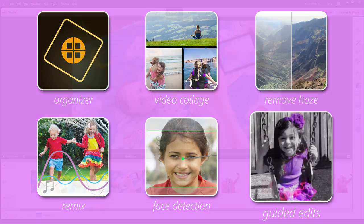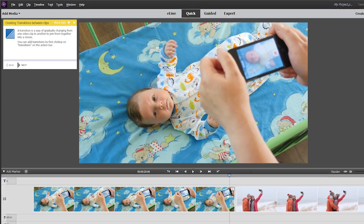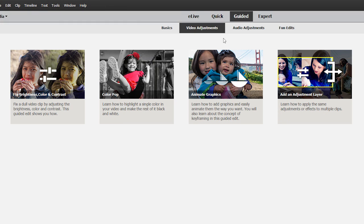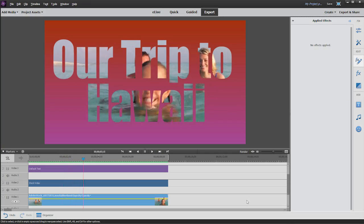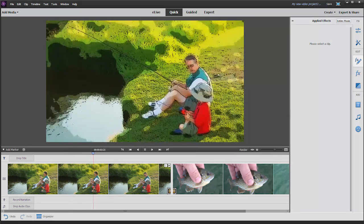Guided edits are a hallmark of Premiere Elements, because they show you step by step how to create terrific movies. Now Premiere Elements offers 14 guided edits, so you can do everything from adding video right inside the text in your movie titles, to applying effects across your whole movie for a signature look.